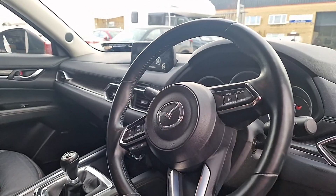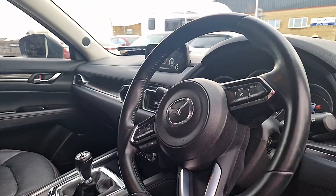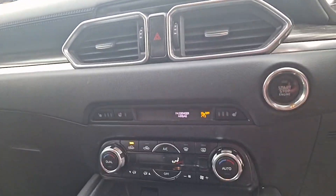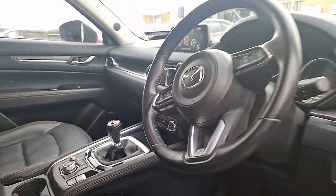Coming to the front, we have everything from Bluetooth, cruise control, auto lights and auto wipers. We have our easy-to-use entertainment system, and we also have heated seats and a heated steering wheel on this one as well.